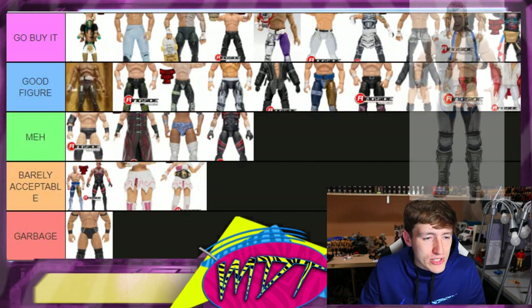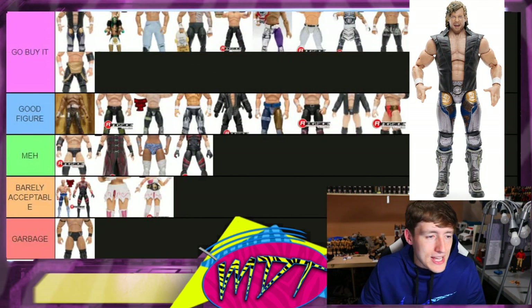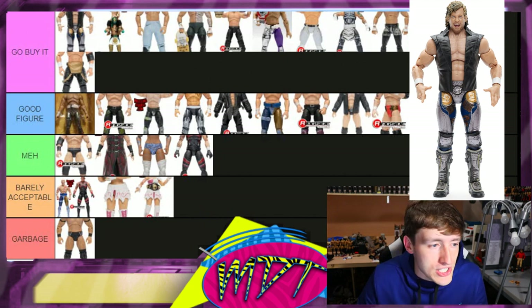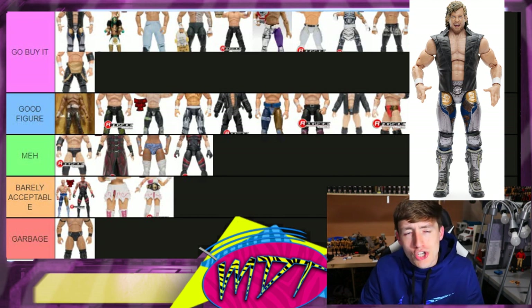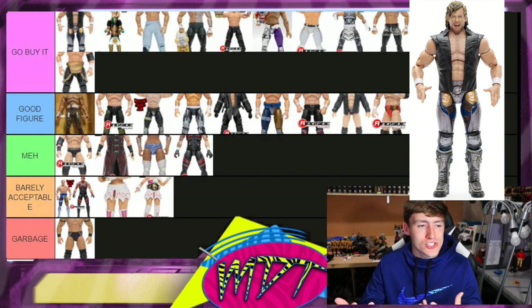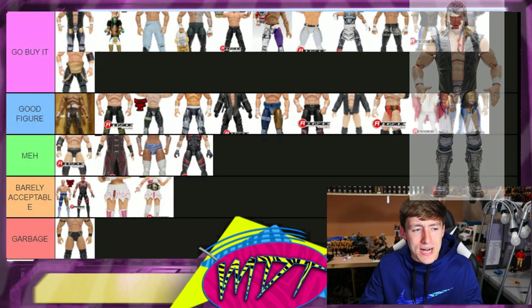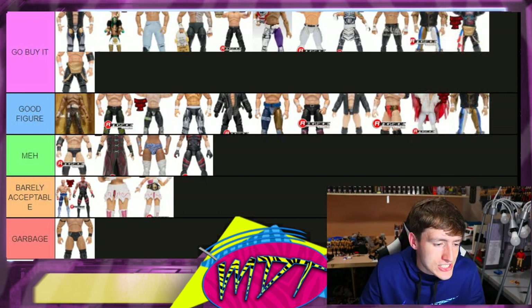Series four Kenny Omega — you guys already know, that's 'Go Buy It.' Do I even have to explain myself? It's absolutely 'Go Buy It' with no buts about it. It's the best Kenny we've ever wanted out of a Kenny Omega figure — great attire, great skin tone, great head sculpt. Everything you want embodied in a Kenny Omega figure. Number one, just excellent.